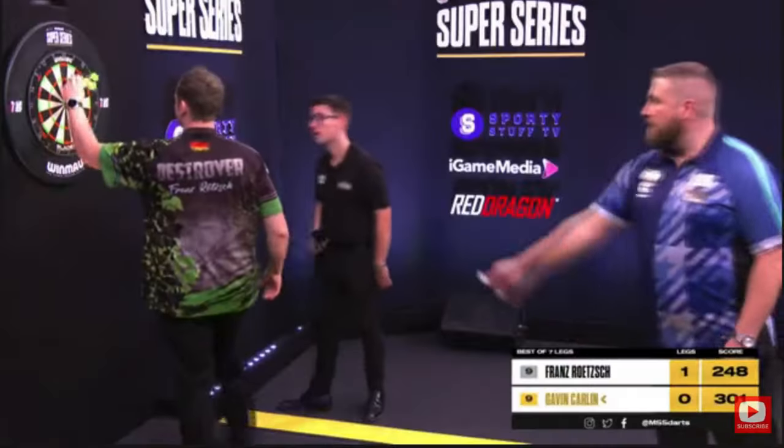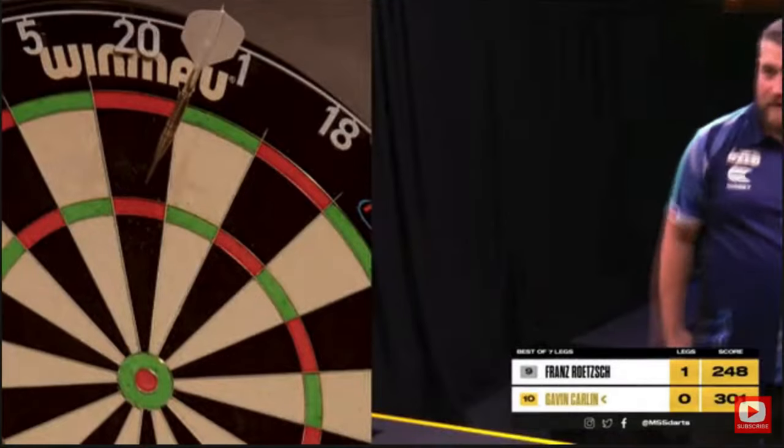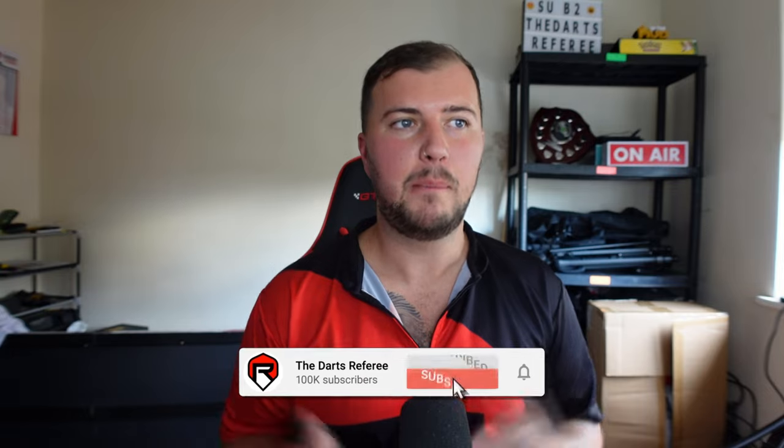So today in the Modus Super Series, this happened. This is fairly unusual, but it does happen from time to time. I've been involved in a situation like this before, where I've been taking my darts out the board and not managed to get them out properly. But I don't tend to go back for a second grab — I stop and pull my arm away and see what the opponent's doing first. But let's go through this slowly and have a look at what exactly happens in this clip.